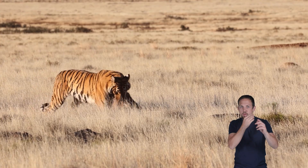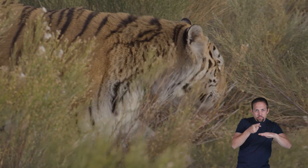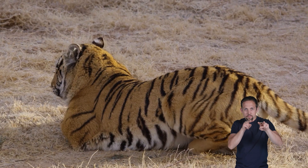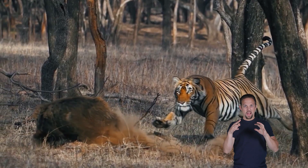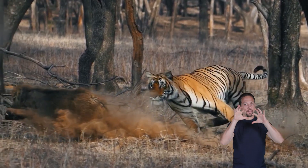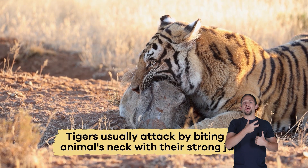Tigers are excellent hunters. They use stealth, which means they move quietly and slowly to sneak up on their prey. Their powerful legs and sharp claws allow them to leap a long distance to surprise their prey. Tigers usually attack by biting the animal's neck with their strong jaws.